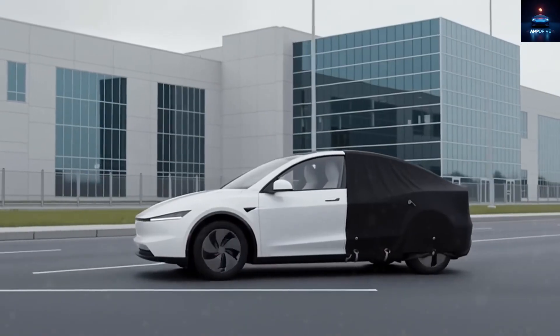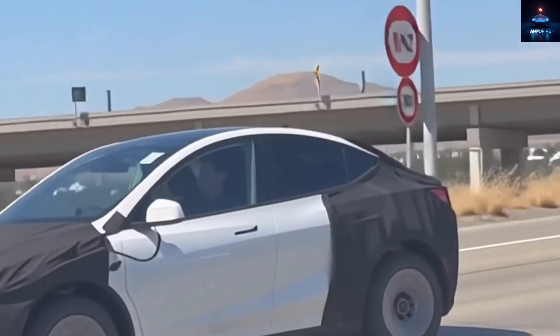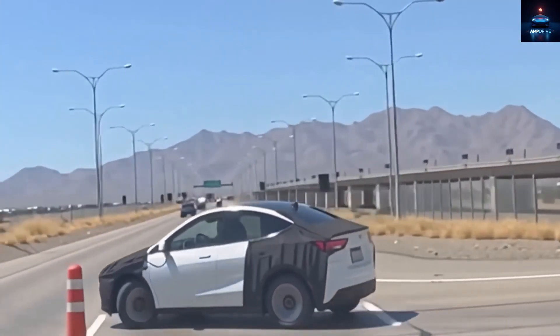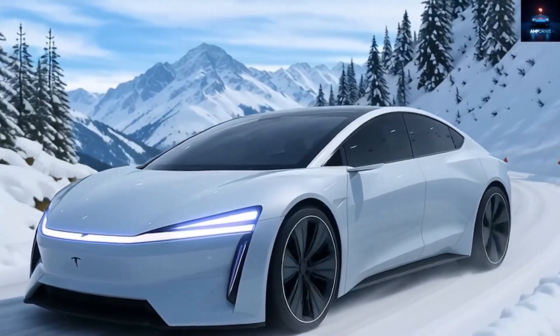But this new leaked footage from Texas changes everything. For the very first time, we can look at Tesla's most affordable car up close, removing the fog of speculation we had from earlier glimpses in China and Fremont.